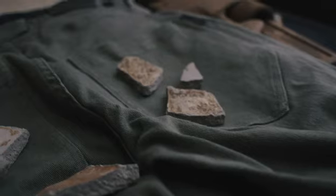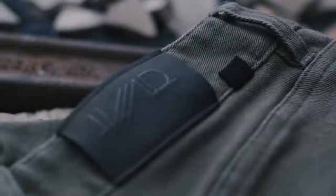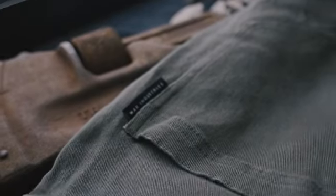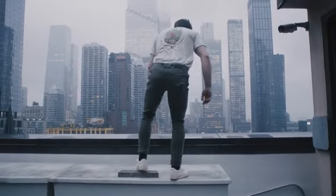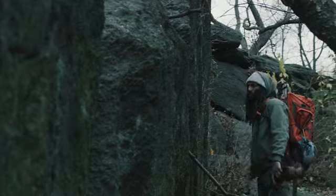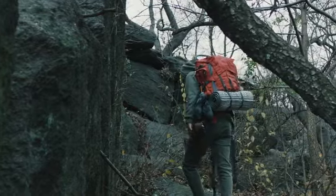The Standard Issue Denim 1 was designed for durability, maintaining the rugged, timeless aesthetic you expect from a pair of jeans while being flexible enough for whatever the day brings. So whether you're going from the office to the gym, the crag to the bar, or the trail straight back home to the couch, the Standard Issue Denim 1 is built to be your new favorite jeans.